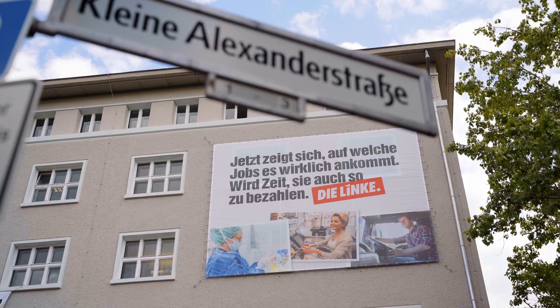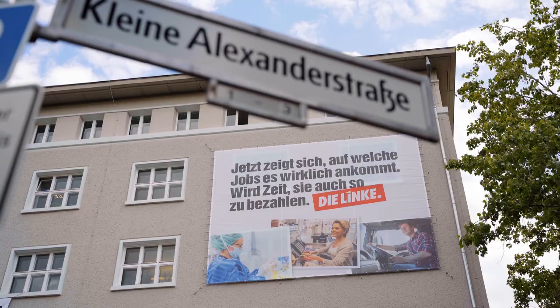Guten Tag und herzlich willkommen. Wir stehen am Rande des Berliner Rosa-Luxemburg-Platzes, im Hintergrund das Karl-Liebknecht-Haus, der Sitz der Partei Die Linke, ein Haus mit einer langen und sehr bewegten Geschichte. Es gibt aus meiner Sicht in Berlin kaum ein anderes Gebäude, wo sich die Geschichte des 20. Jahrhunderts in so konzentrierter Form widerspiegelt wie im Karl-Liebknecht-Haus. Und dazu kommt, dass das Karl-Liebknecht-Haus ein geschichtliches Objekt ist, das von zahllosen Legenden und Gerüchten umrankt wird.